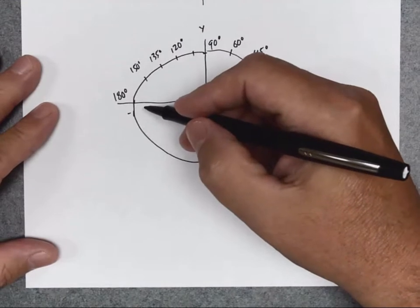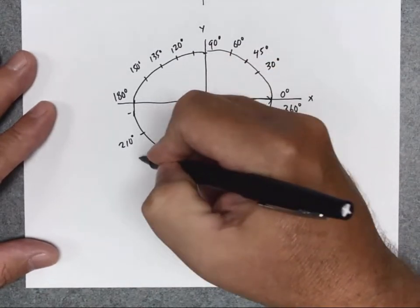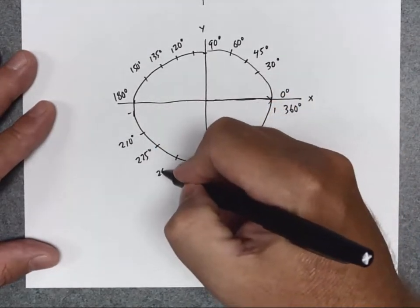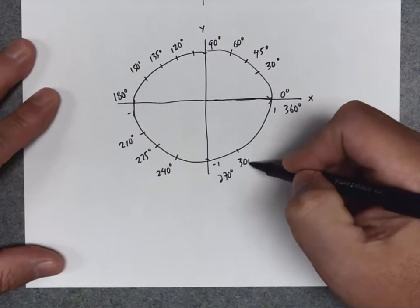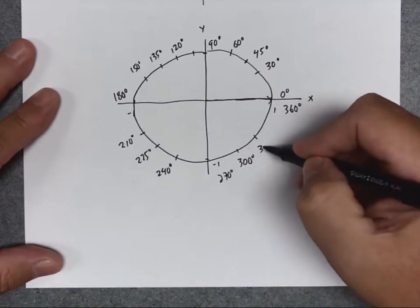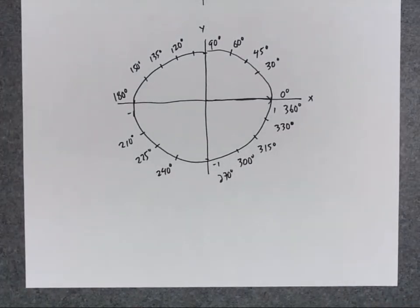I keep doing the same thing all the way around. Starting at 180: moving 30 degrees gives 210, moving 45 degrees gives 225, moving 60 degrees gives 240. For the fourth quadrant, moving 30 degrees from 270 gives 300, moving 45 degrees gives 315, and moving 60 degrees gives 330. So these are all the special angles in one trip around the circle.